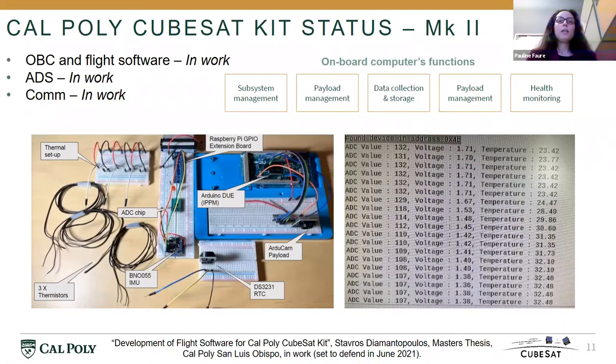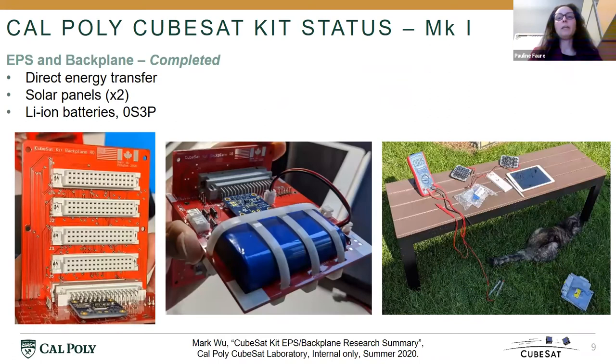For Mach 2, we are currently focusing on the flight software and the on-board computer. A graduate student is dedicating his work to this, and we developed a flat-state architecture using the Arduino Duo and the Raspberry Pi, which will be acting as the on-board computer. We have been using thermistors to verify the preliminary functionality of our flight software, and a screenshot here shows the capability of the flight software to handle those temperature measurements. There is still work to do on scheduling and handling other payloads. The student has also implemented a real-time clock and is working on integration with the IPPM and the backplane and electrical power subsystem.